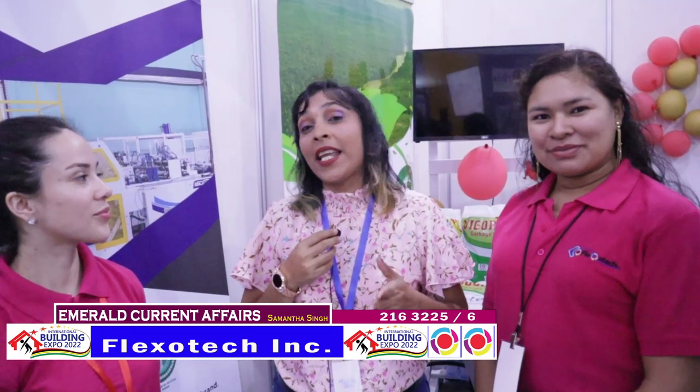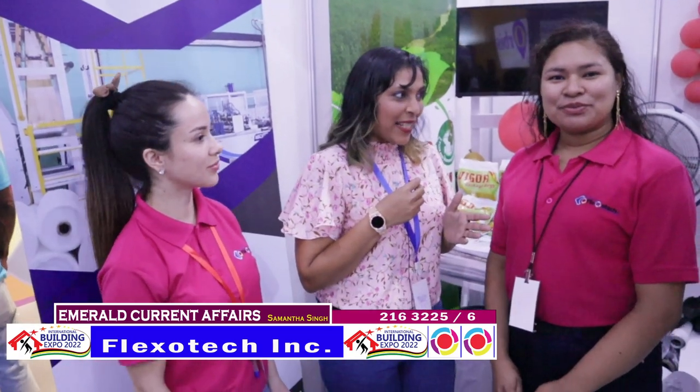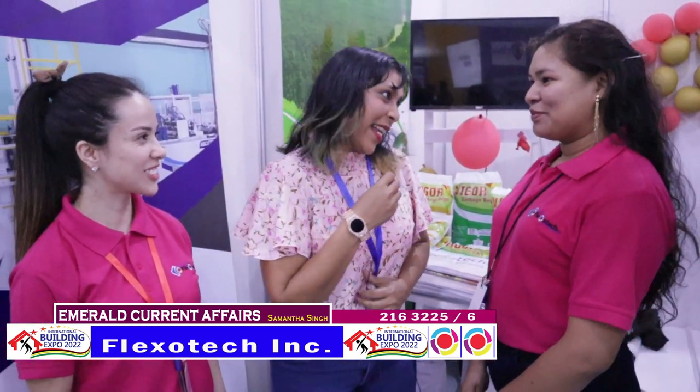The day we have all been waiting for — International Building Expo, day two. Tonight I'm here with two beautiful young ladies representing Plexotech. We have Elizabeth and we also have Paola. How are you guys doing tonight?